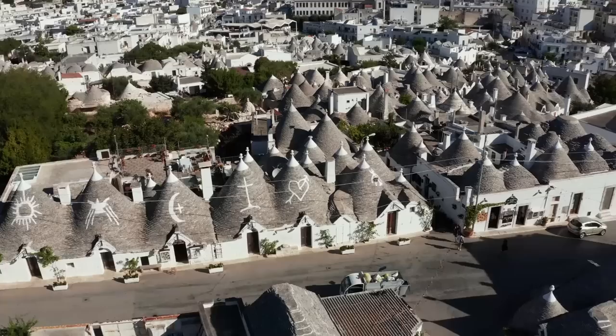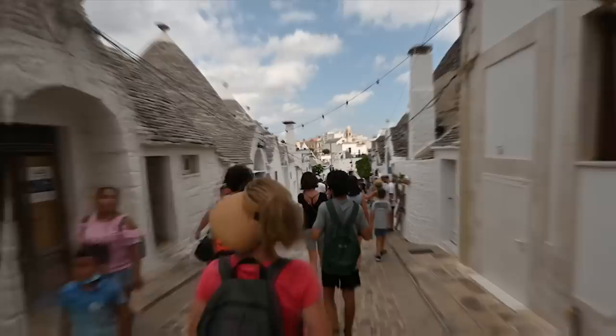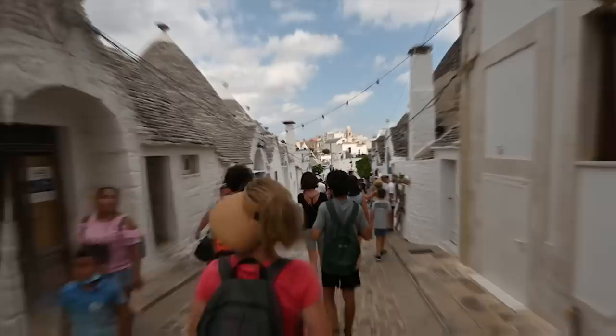Number 5: Alberobello. If you drive just an hour outside the central Italian city of Bari, you'll reach the picturesque town of Alberobello. Founded back in the 16th century by sharecropping peasants, they built a peculiar type of housing for themselves called trulli. In essence, these are homes built directly onto limestone bedrock using a dry stone wall technique — they don't require any mortar or cement.